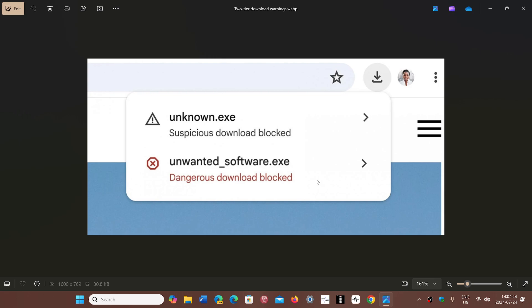Any website that is known to be OK, that has a download that millions of people have downloaded without any problem, will of course go safe and be downloaded without any warnings. But anything that is unknown — and that doesn't mean it's bad — is a kind of warning saying, 'I don't know what this is, so I'm warning you that this could be malware. I just don't know.'